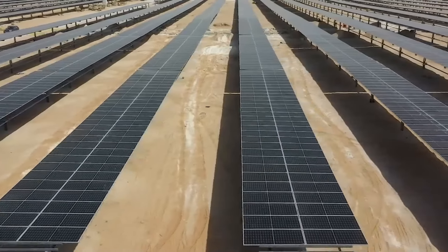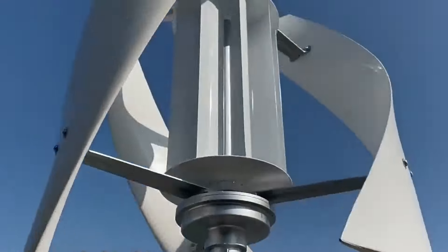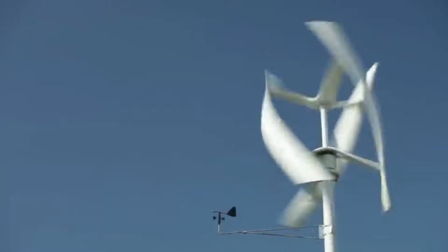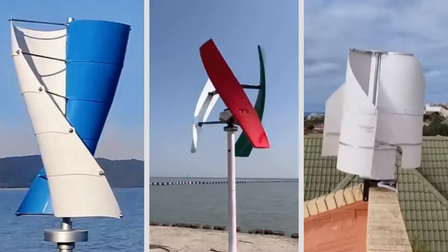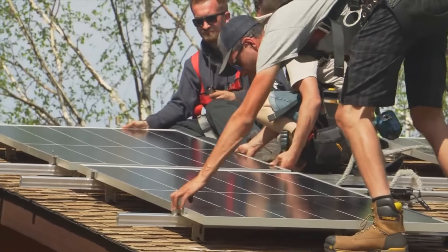Most people automatically consider solar panels when thinking about going off the grid and relying solely on renewable energy. But there could be a better option — a genius solution that keeps your home powered even at night or during stormy weather. That's where the vertical wind turbine comes in.